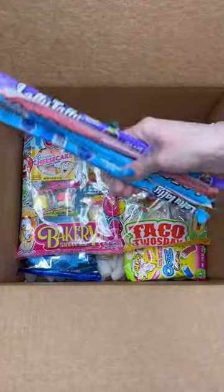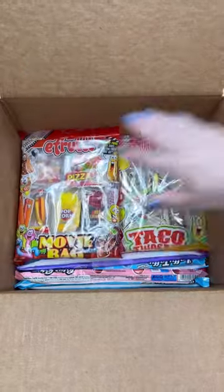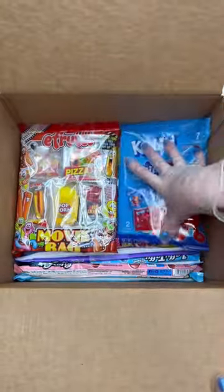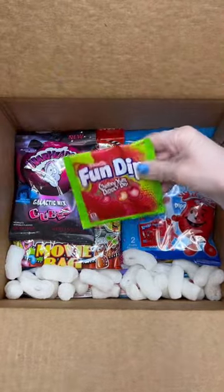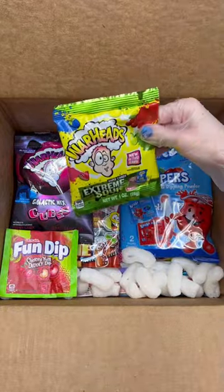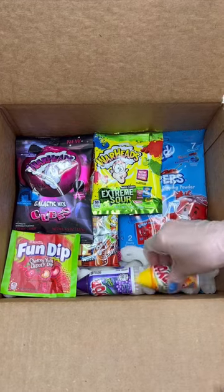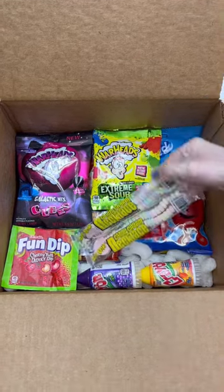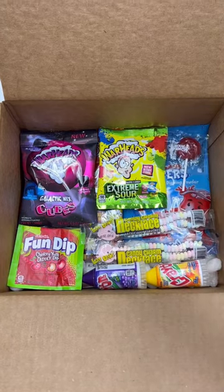Four different Laffy Taffy ropes, one E-Fruity Movie bag, one Kool-Aid Dippers, one bag of the Warheads Galactic Cubes, one Cherry Fun Dip, one Warheads Extreme Sour Hard Candy, two Crayon Soft Candies, two Candy Charm Necklaces, and four Sour Punch Lollipops.